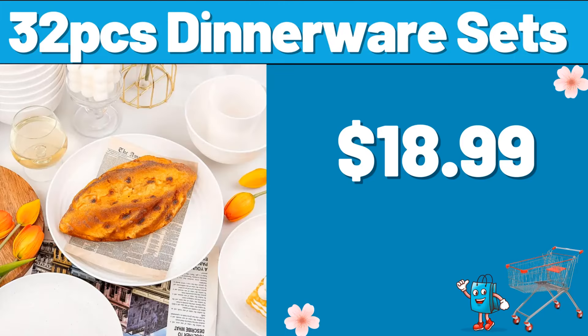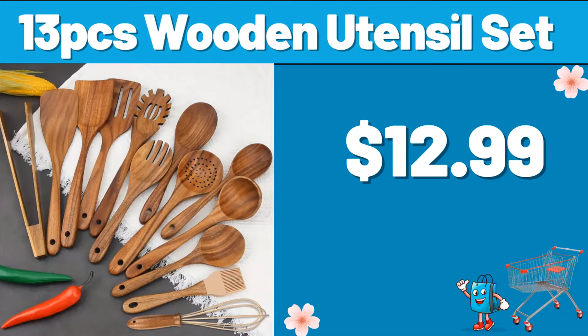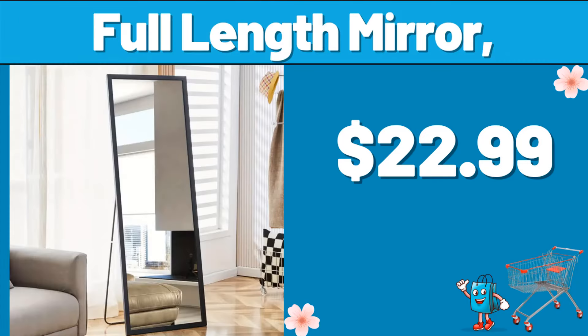32-PCS Dinnerware Sets, $18.99. 13-PCS Wooden Utensil Set, $12.99. Full-Length Mirror, $22.99.